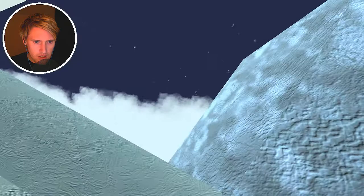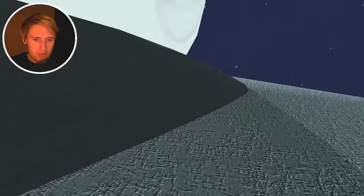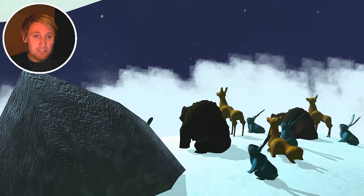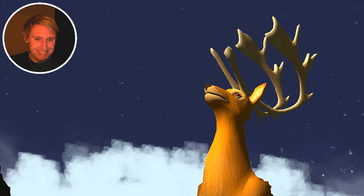Oh, we're above the clouds - this is a tall mountain, look at this! Beautiful. Was that a rabbit? Hello? They just wanted to look at the full moon. We are the stag - we are! Ha ha, beautiful!